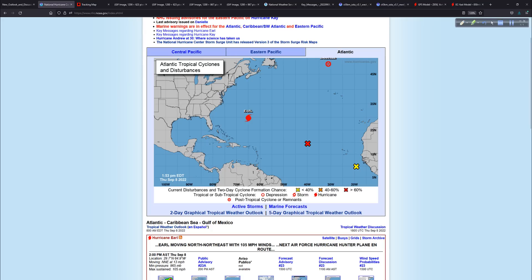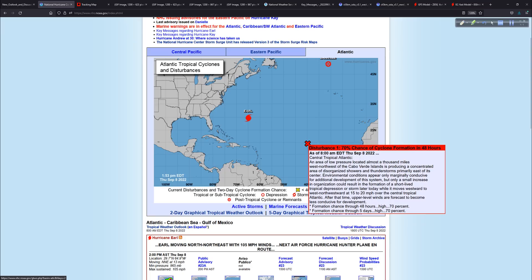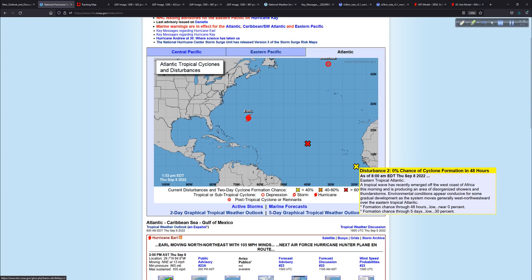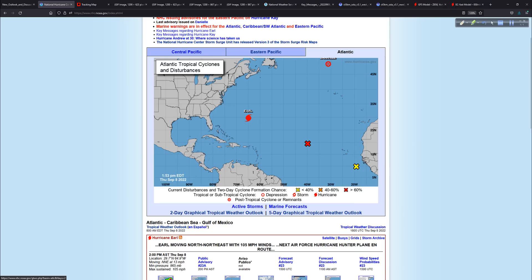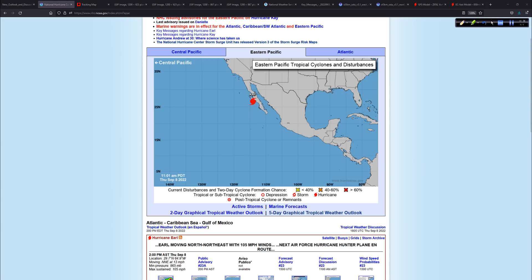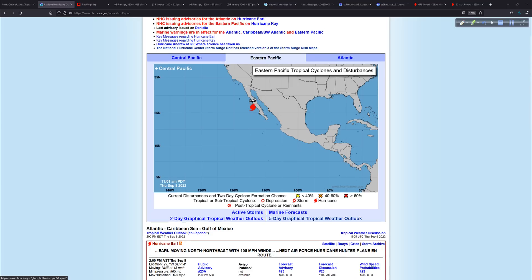Starting at the National Hurricane Center homepage, here is Earl. As of the 2 p.m. Intermediate Advisory, 105 mile per hour winds, moving now to the north-northeast. It'll be closing in on Bermuda in the coming hours. Danielle is now post-tropical — the book of Danielle is closed. We have 95L out here battling some shear and dry air conditions. And in the Pacific, we have Kay just off the Baja there. It spread some heavier rain showers and squally conditions. Our colleague Brent was down there and says it wasn't too bad — maybe some hurricane force gusts last night, but nothing too bad overall.